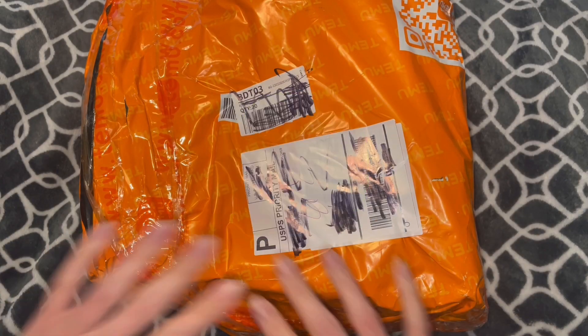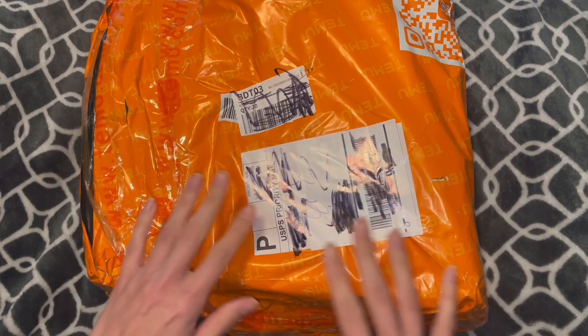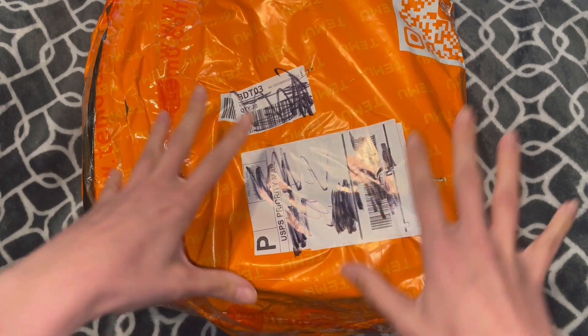Hi everyone! In today's video, this is my first ever Temu order — I don't know how to pronounce it, feel free to correct me — but this is my first order with them.